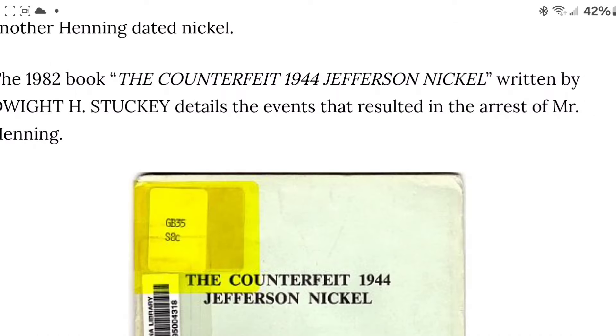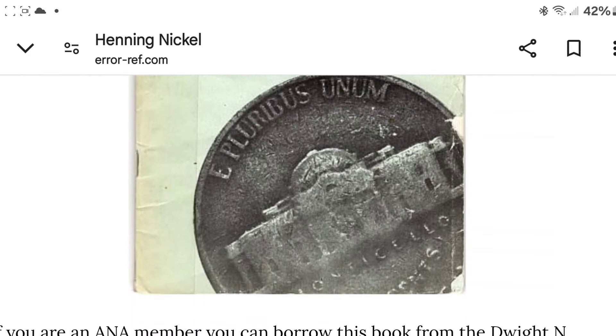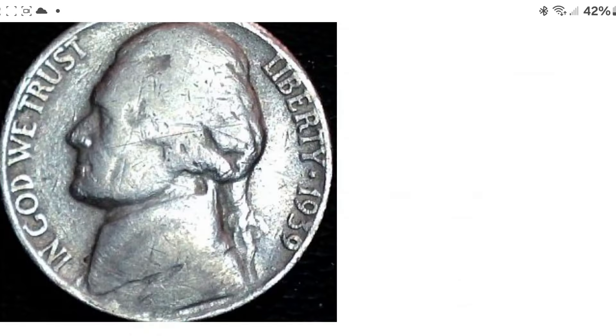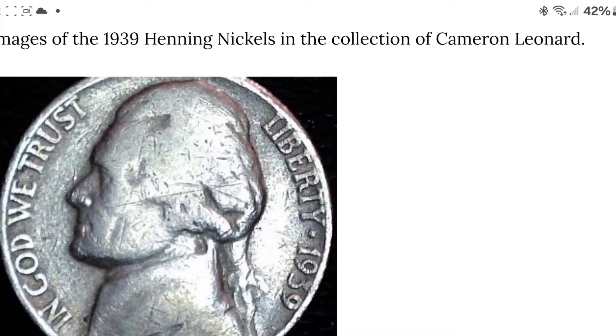There's a 1982 book called 'The Counterfeit 1944 Jefferson Nickel.' If any of you guys are interested in this, I'd say it's probably a good read. I might even get it and we might even read it on the channel one day. These are pictures of all of his counterfeits.